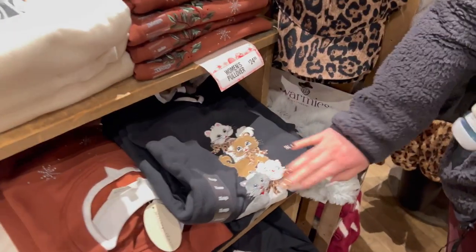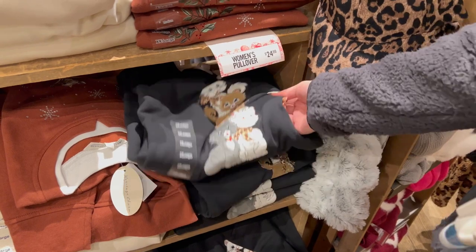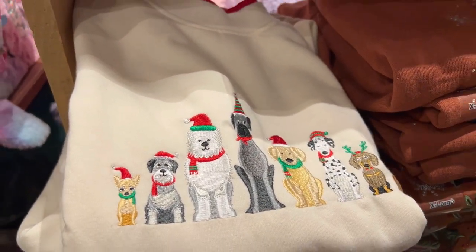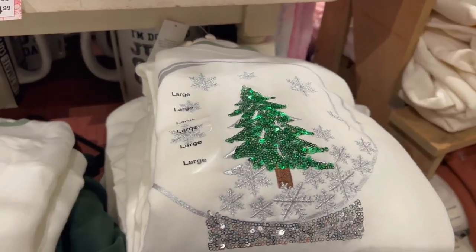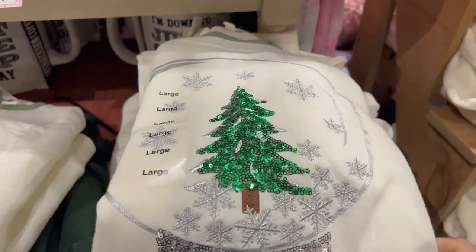Oh, it's a kitty cat Christmas! There's a Christmas shirt — or maybe it's just winter. This one's cute with all the doggies — definitely that's Christmas. These pullovers are $24.99. Here's more pullovers with the Christmas trees on them — sparkly Christmas trees. Really cute, also $24.99.